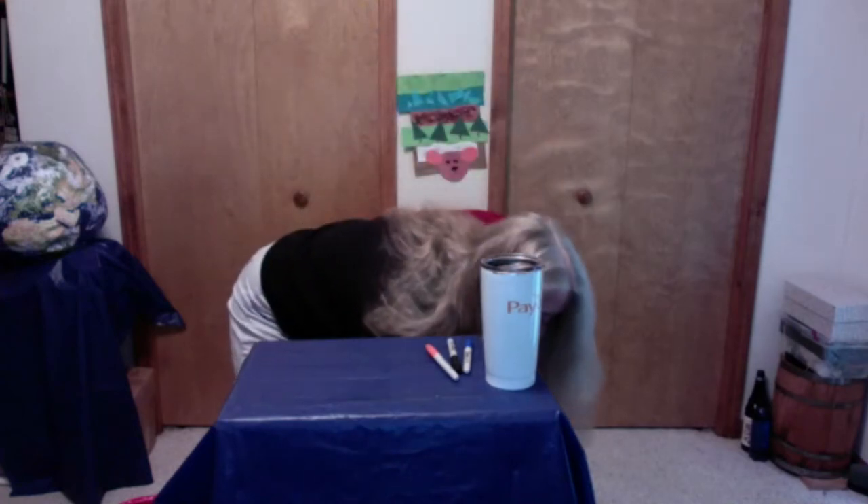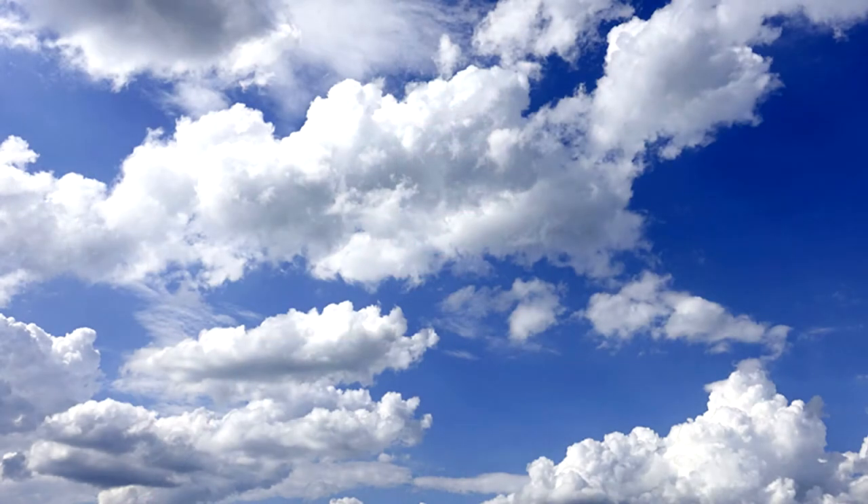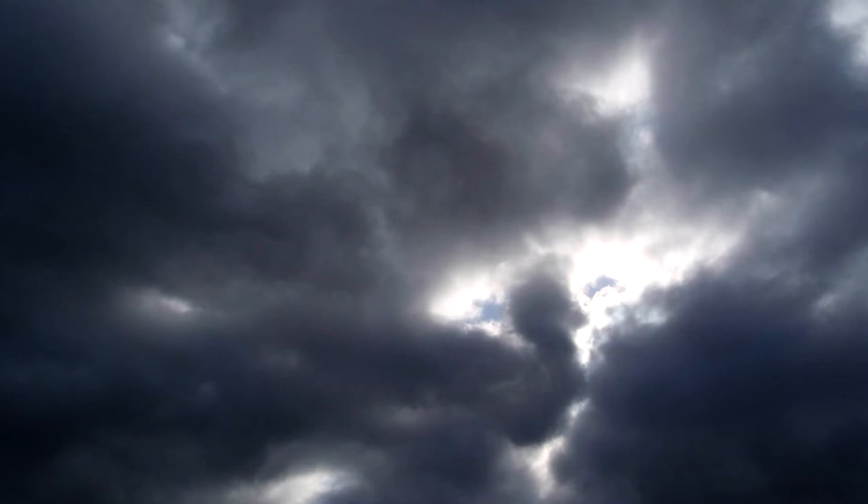Now we're going to check out some pictures of clouds. Every cloud looks different — sometimes they're big and fluffy, and sometimes they have sharp edges. They look different depending on how much moisture is in them. Some are really light and fluffy, and then there are some that are really dark and gray — they have the most moisture because sunlight can't penetrate all the way through.